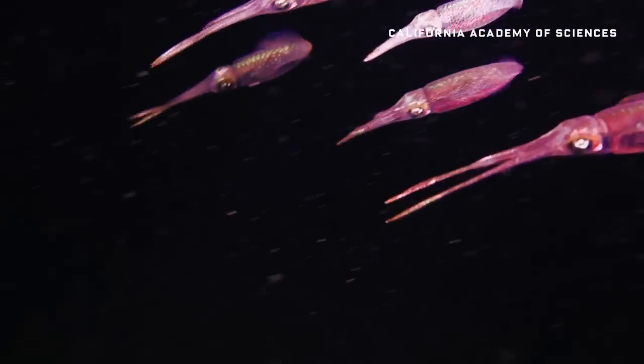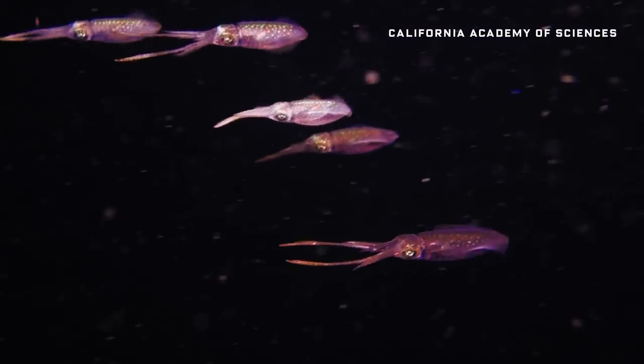Welcome to the Twilight Zone. No, not that Twilight Zone. The Oceanic Twilight Zone.